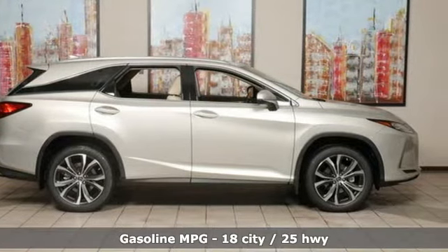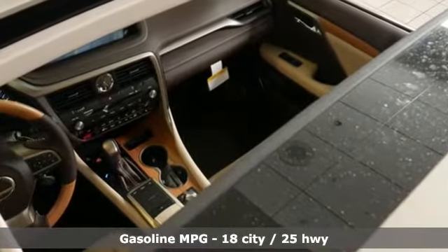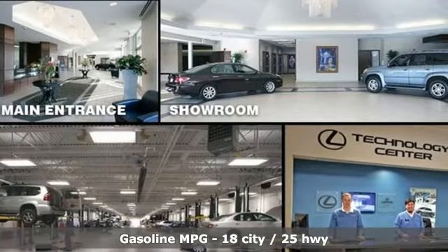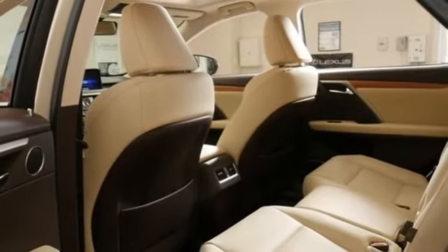A great vehicle is comprised of great features like these: V6 engine, four-wheel drive, integrated navigation system, Wi-Fi hotspot, front heated and ventilated bucket seats.